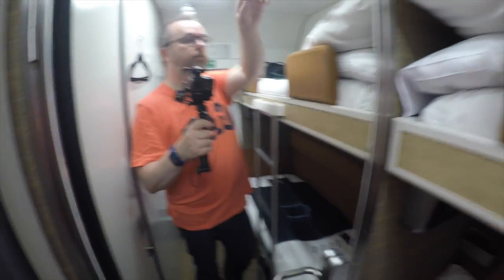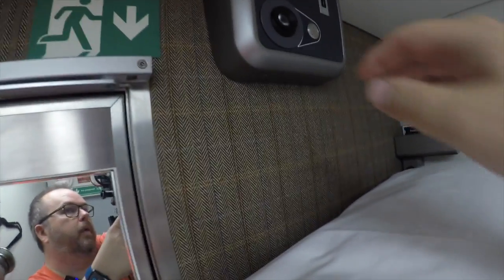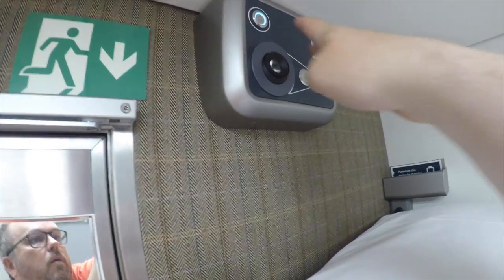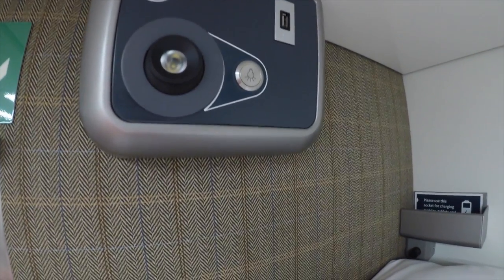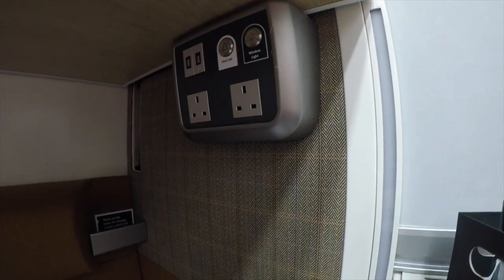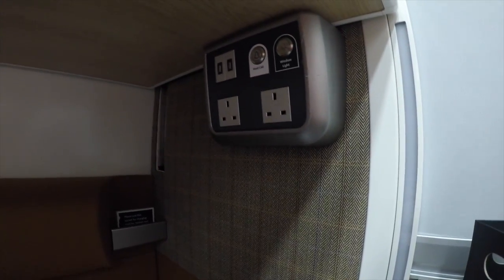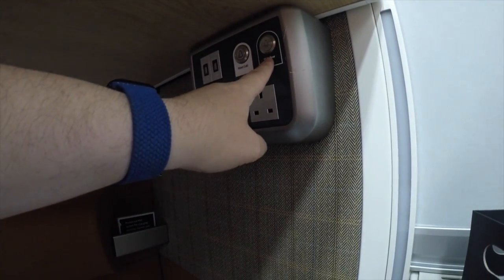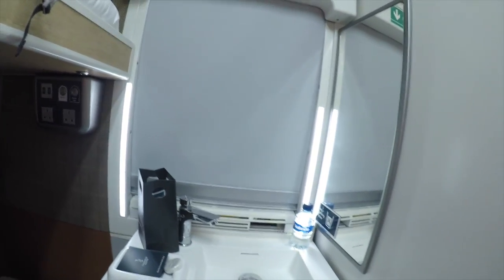Let's look first at the top bunk — two pillows are provided. Up here there is an individual light, a room light which kills everything, and a USB charger, which is going to come in handy. Down here we have two sockets, two USB chargers, a button to call the host, and a window light — and this is what the window light looks like when it's on.